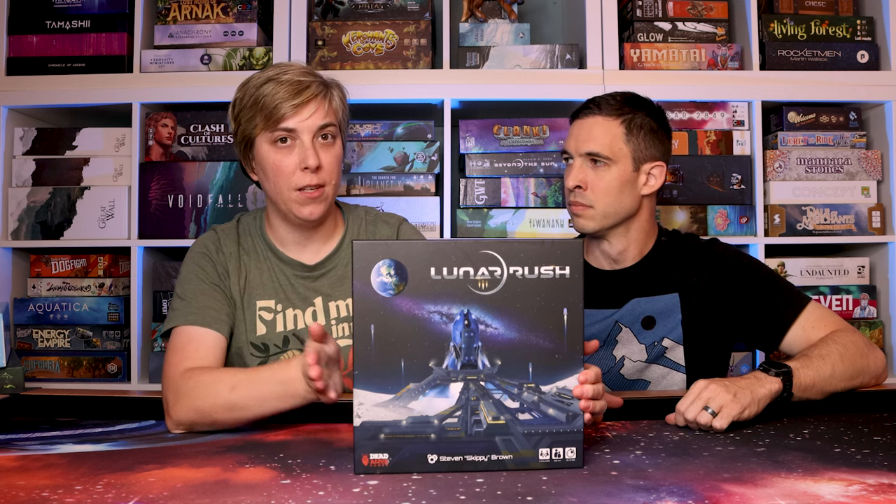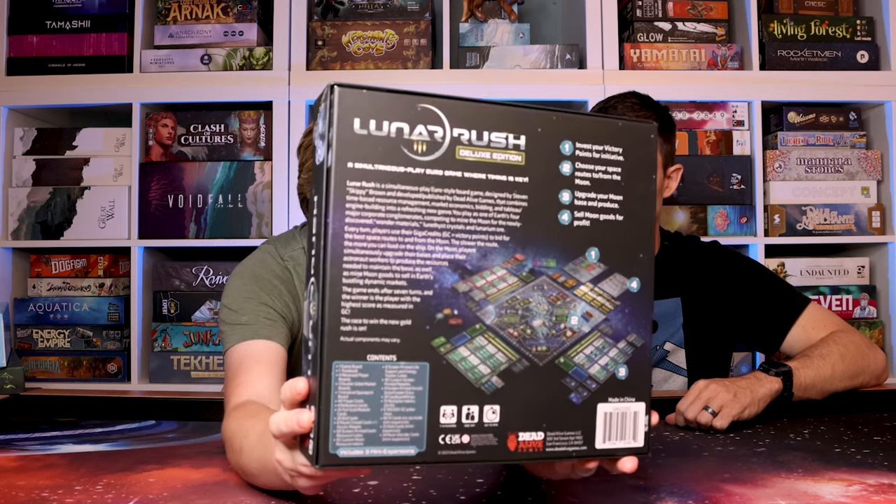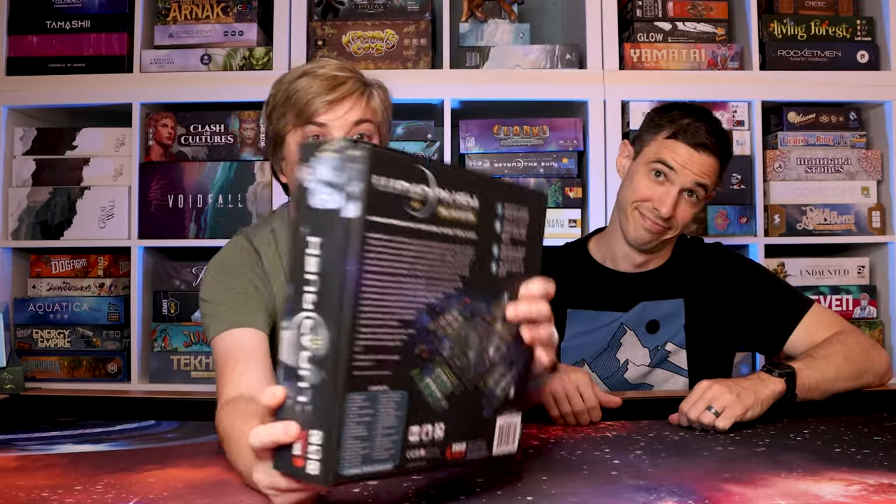Next one is Lunar Rush — back to space again. You've got your own player area and you're building your moon base, trying to improve your strength, shipping stuff to the moon and bringing it back to sell. We did a deep dive in our mini review series, so go check that out. We both really enjoy this one — that is Lunar Rush from Dead Alive Games.